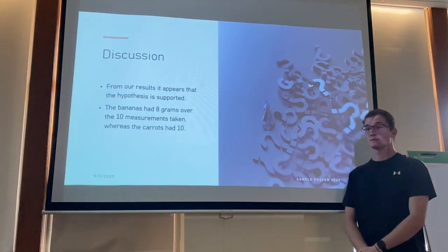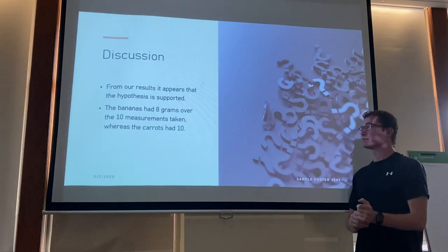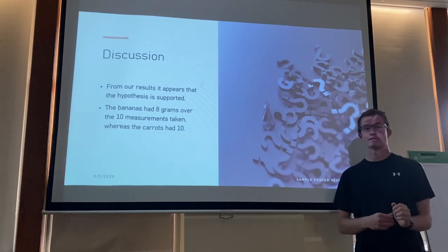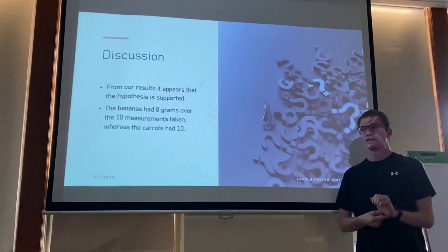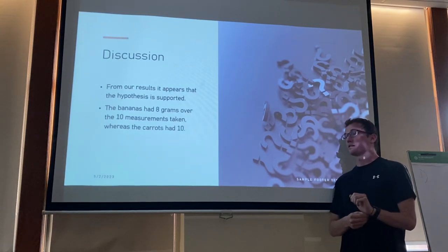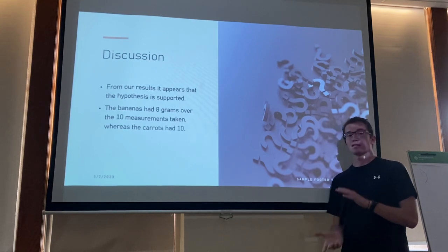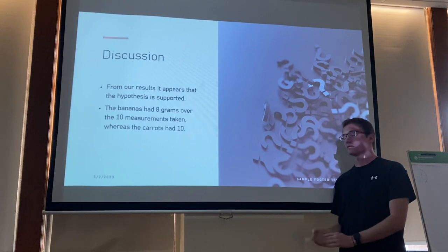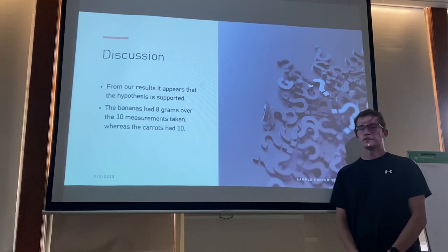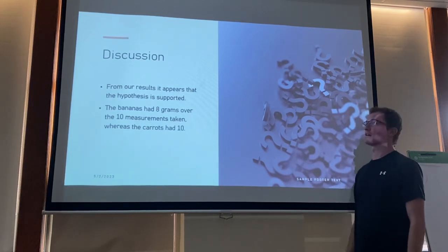Our hypothesis is supported: bananas had just over 8 grams left each week while carrots had just over 10 grams left. While the difference doesn't seem highly significant, the bananas also had mold and dirt on them which added weight — we tried to clear these off but weren't always successful. So a 2-gram difference out of 20 grams was significant enough to support our hypothesis.